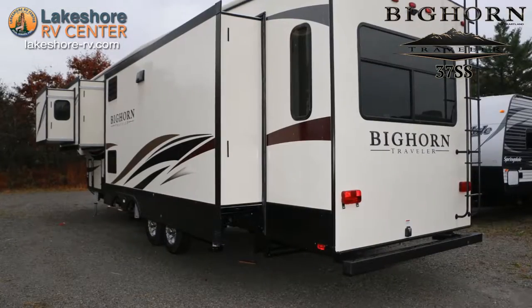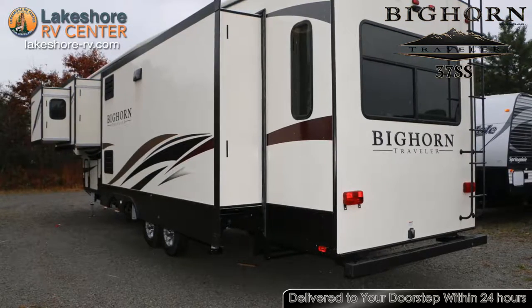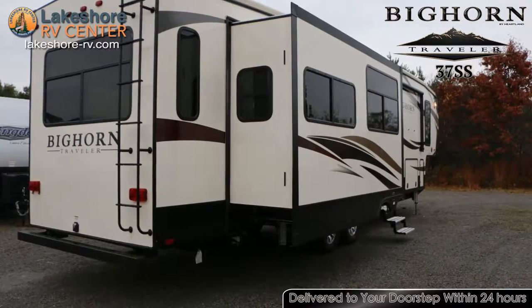The Moore-Ride CRE 3000 suspension and self-adjusting brakes make towing a dream. Take the guesswork out of setup with the six-point hydraulic auto leveling system.